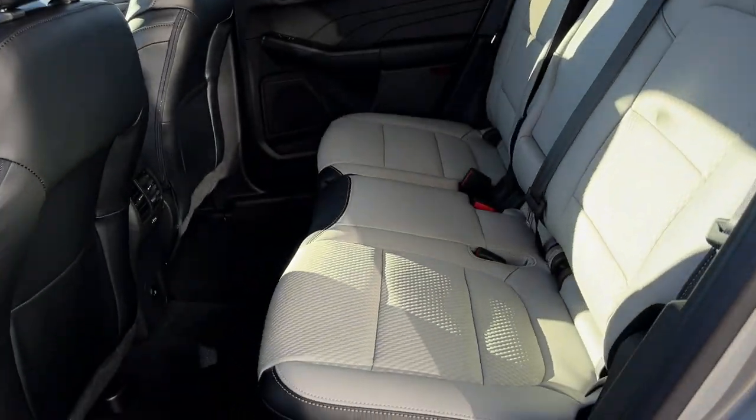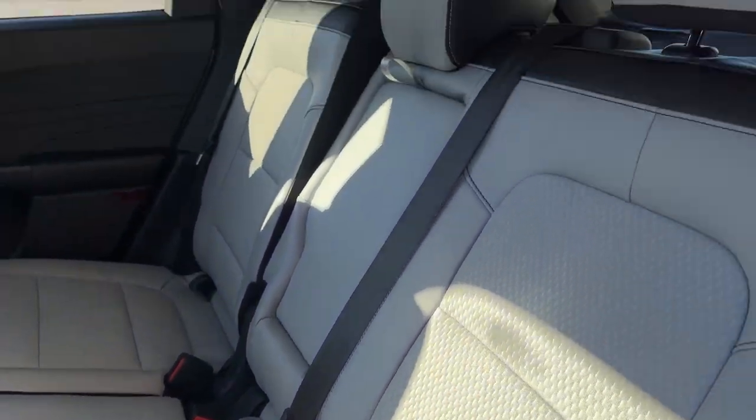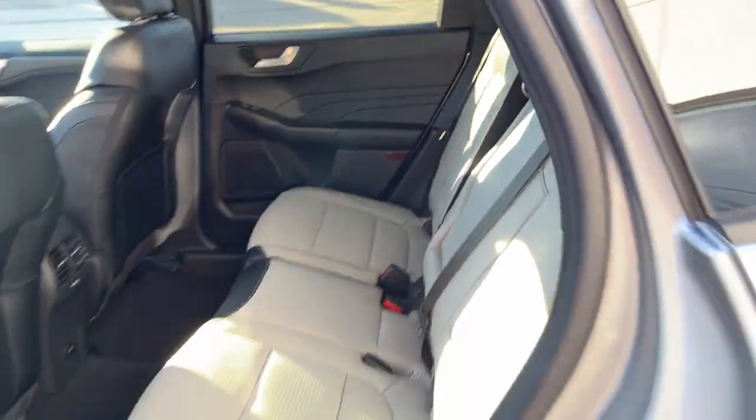Coming around to the interior, it's a nice space gray partial vinyl and cloth interior with really comfortable seats and a bright feel with the color choice. You do have your own climate vents back here, a couple USB-C ports and some storage behind the passenger seat, as well as cup holders that fold down from the center.